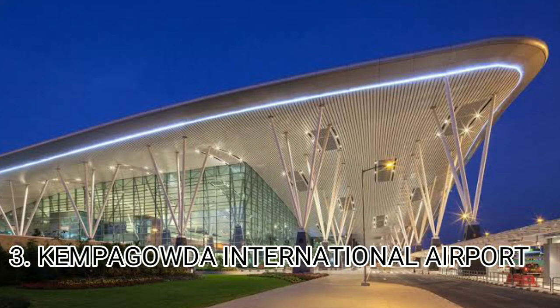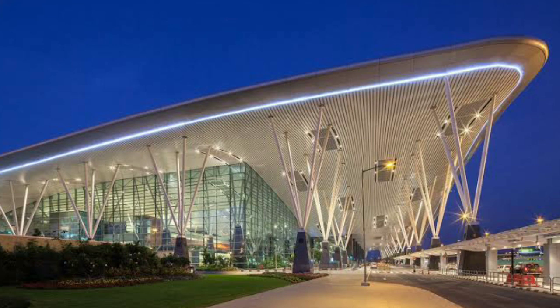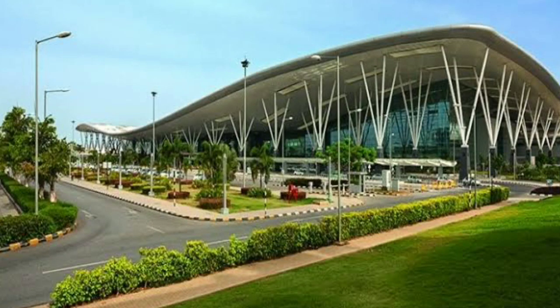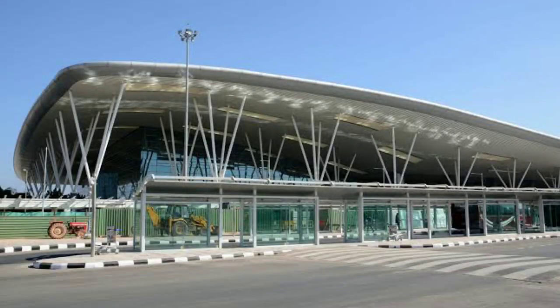Number 3 is Kempegowda International Airport, the Bangalore airport. A speciality of this airport is that it is a fully solar-powered airport. It is built on 4,000 acres and is India's 29th busiest airport, handling 658 aircraft daily. Facilities include ATMs, baby care facilities, money exchange, and pharmacy.